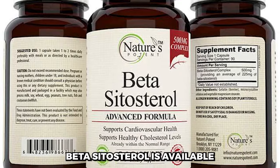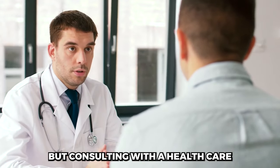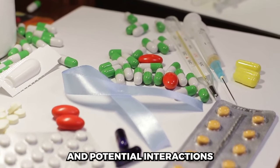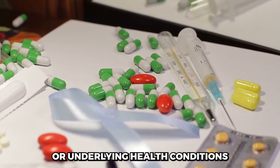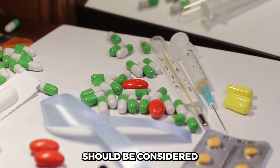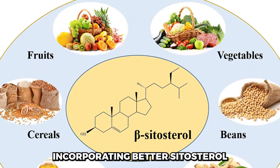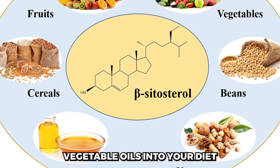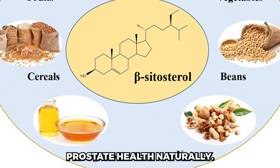Beta-sitosterol is available as a supplement, but consulting with a healthcare professional is essential before use, as individual responses can vary and potential interactions with medications or underlying health conditions should be considered. Incorporating beta-sitosterol-rich foods like avocados, nuts, seeds, and specific vegetable oils into your diet can be another way to support prostate health naturally.